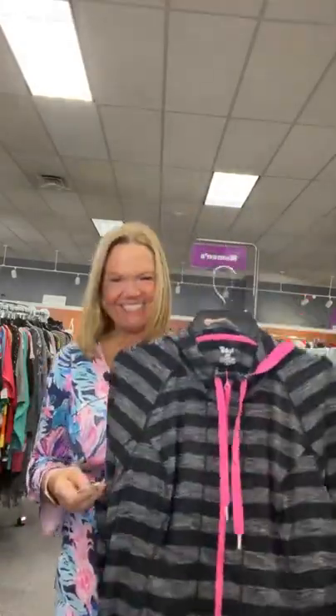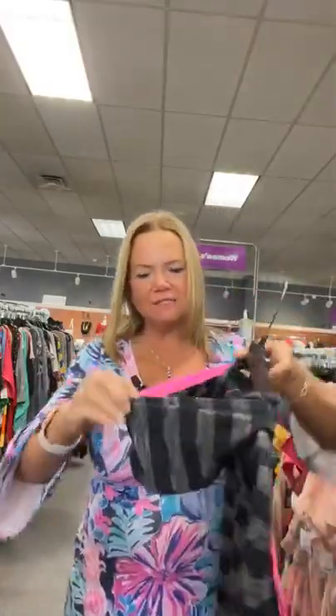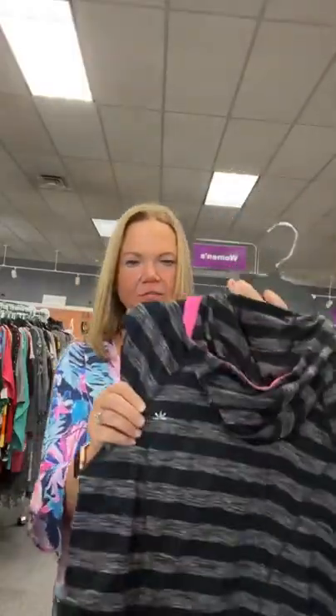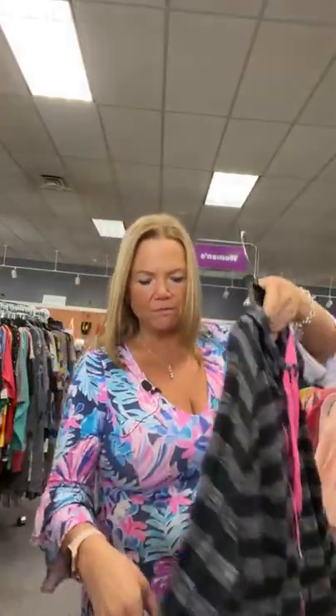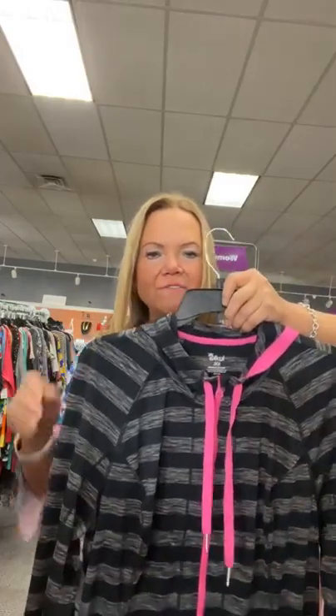Brittany is an artist, so of course when we said periwinkle she was questioning — is that really periwinkle or some kind of blush violet? Extra extra large Luca women's top, $12.95 on our live. It is number 32 — blacks, grays, some pink. It zips all the way down so you can wear it open or closed. Sold space 32, women's extra extra large, $12.95.